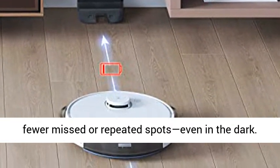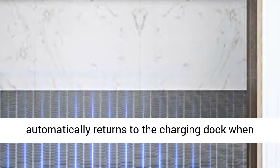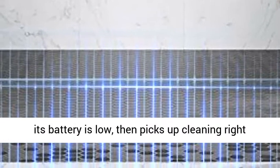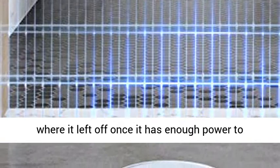Even in the dark. Exceptional runtime of up to 110 minutes. It automatically returns to the charging dock when its battery is low, then picks up cleaning right where it left off once it has enough power to finish the job.